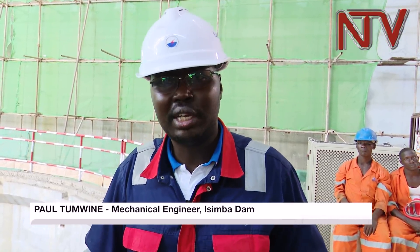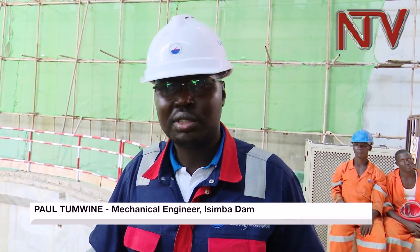There are four turbines, each with an output of about 45 megawatts. At least 460 million US dollars has been invested in the Isimba hydropower project.